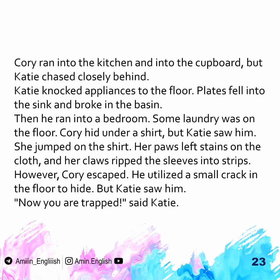Katie knocked appliances to the floor. Plates fell into the sink and broke in the basin. Then Corey ran into a bedroom. Some laundry was on the floor. Corey hid under a shirt, but Katie saw him. She jumped on the shirt. Her paws left stains on it, and her claws tore the sleeves into strips.